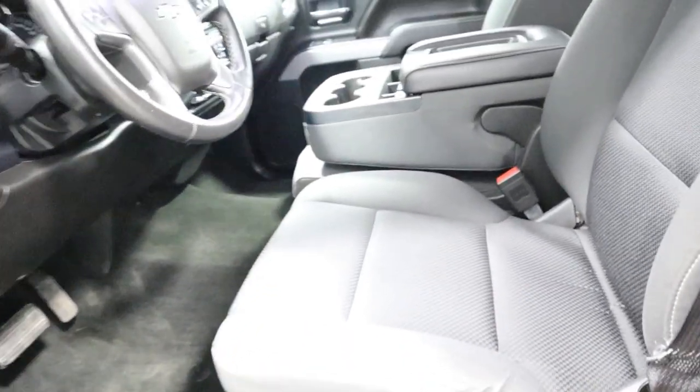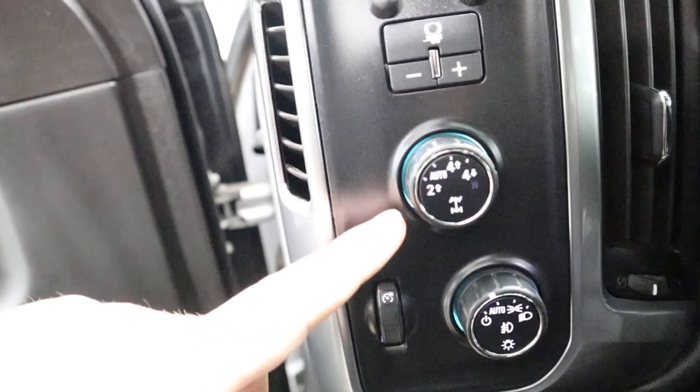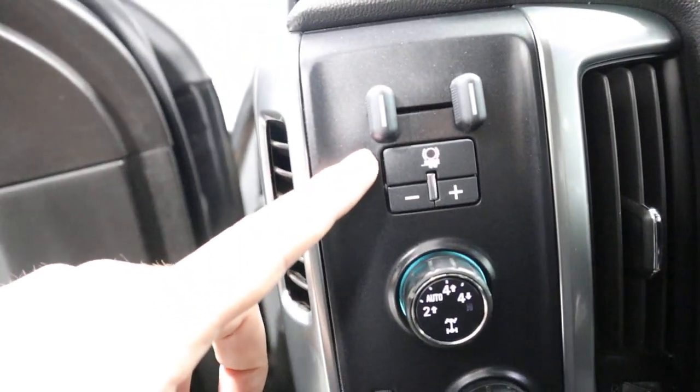Over here you got your black cloth interior that looks like it's hardly been sat on. Down here you got your power driver seat. Over here by the steering wheel you've got your light controls, your four-wheel drive, and your trailer brake assist.